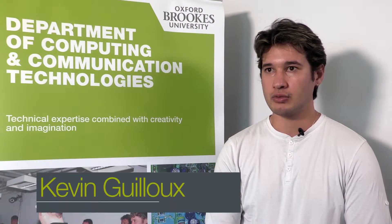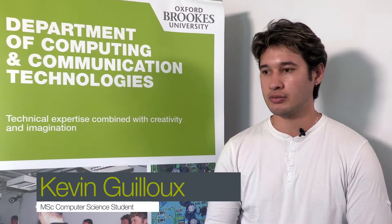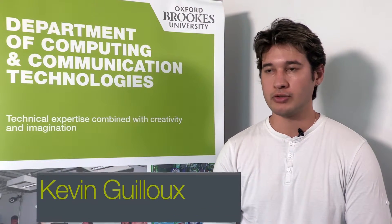The course was amazing. I've learned a lot, especially through different courseworks. The staff was very supportive and very present when I needed them — pretty much everything was great. When you need support because you don't understand something, you just email them or discuss it with them face to face.